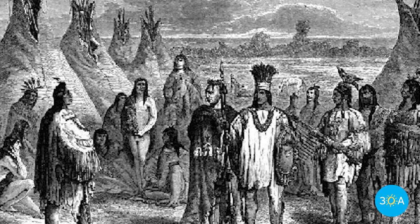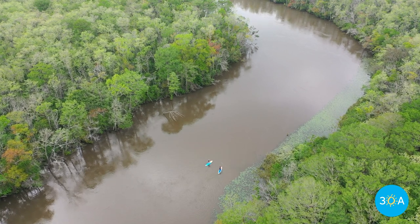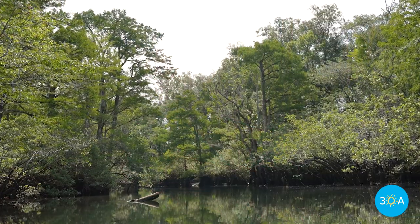The Choctaw Nation were some of the first people to inhabit this area, and the name Choctahatchee roughly translates to 'River of the Choctaws.' Even today, the Muscogee Nation of Florida still embraces the Choctahatchee Riverbanks as their rightful home.